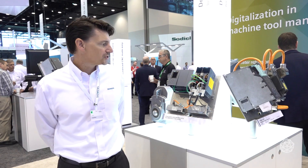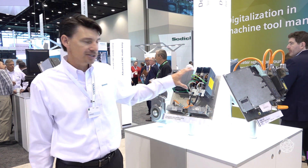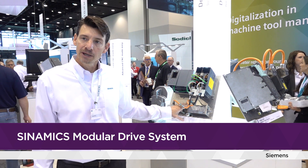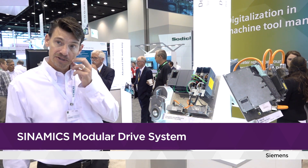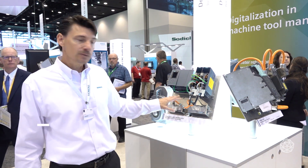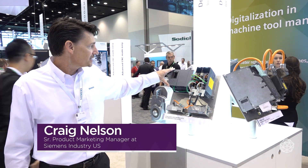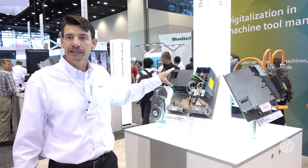We stopped by Siemens Motion Control to learn more about smart motors and drives. The Synamics S, and our newest version is the Synamics S210 — a servo package coupled with our new 1FK2 motors. That gives us a very easy-to-use servo package with single cable technology for the power, encoder, and brake. What makes this even more special is its integration with our Somatic S7 1500 PLCs, which are also capable of doing coordinated motion control.